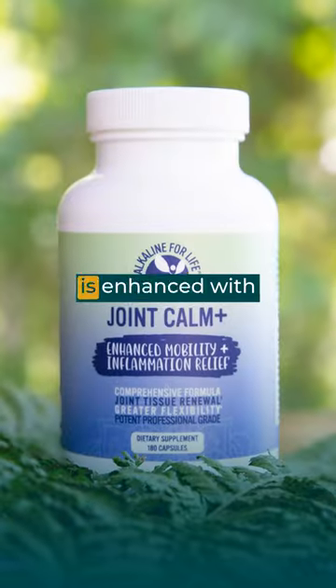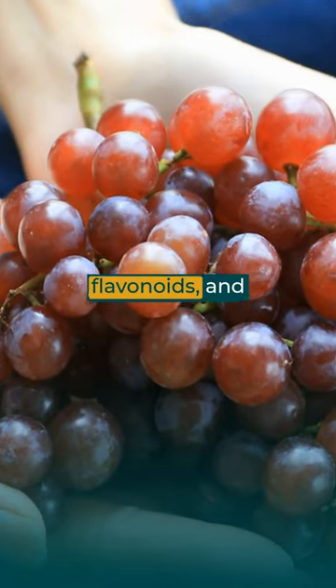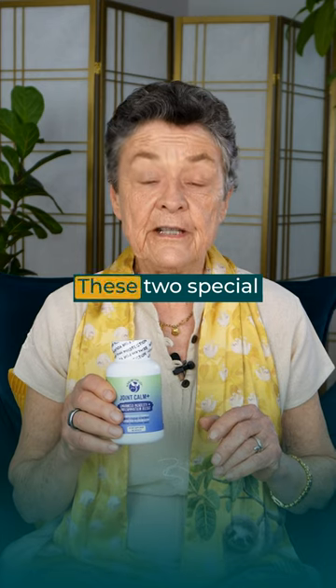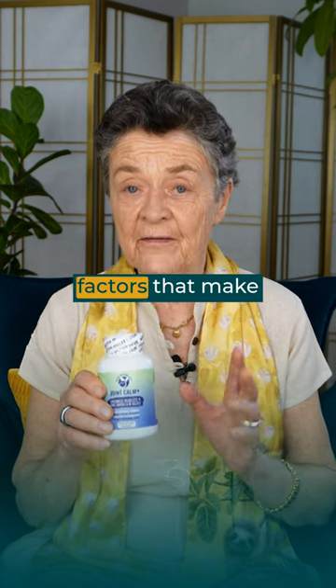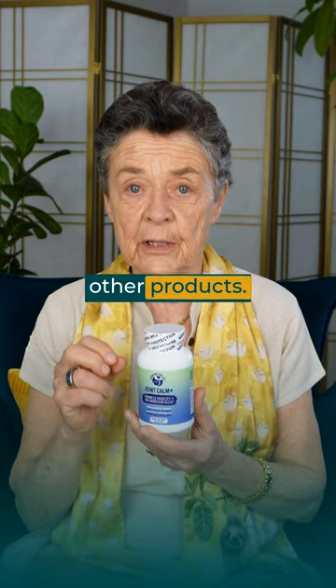But Joint Calm is enhanced with two key additional nutrients: OPC flavonoids and the trace mineral molybdenum. These two special ingredients are not found in other joint formulas, and they're synergistic factors that make Joint Calm much more effective than other products.